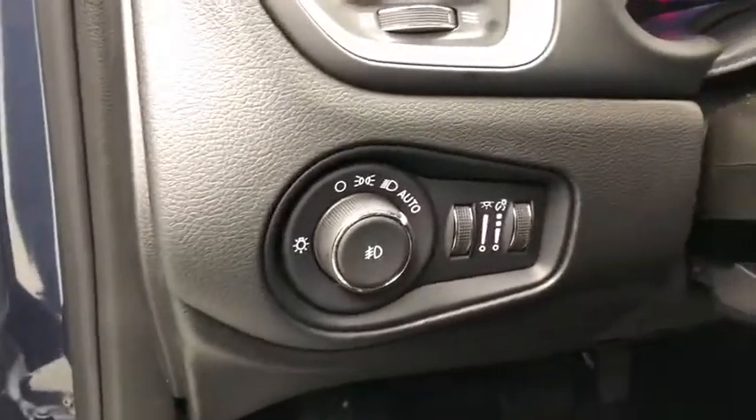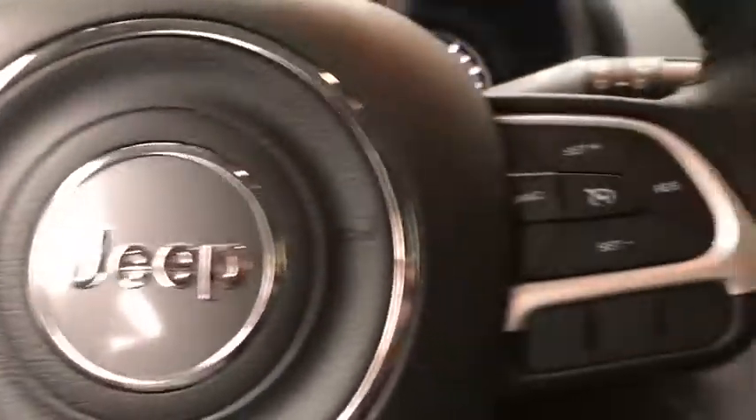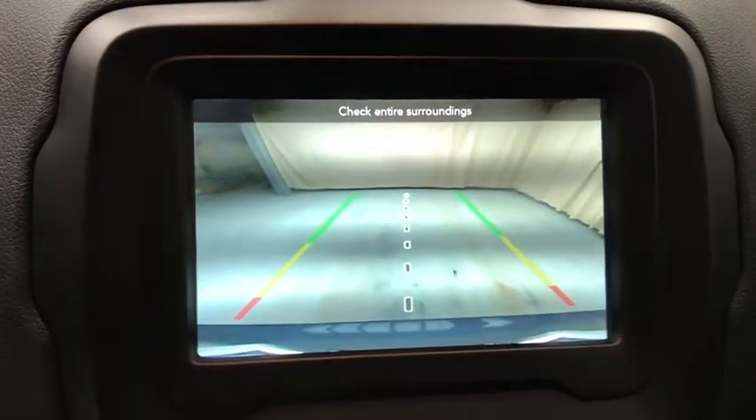Here are some of this vehicle's great options: remote engine start, keyless entry, leather-wrapped steering wheel, heated steering wheel, heated front seats. This beauty is sure to make you the talk of the neighborhood, so call or drop in for a test drive today.